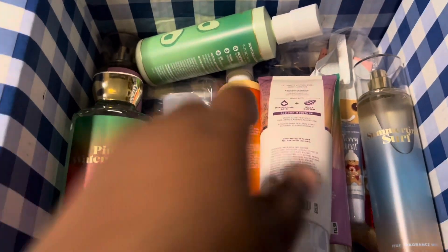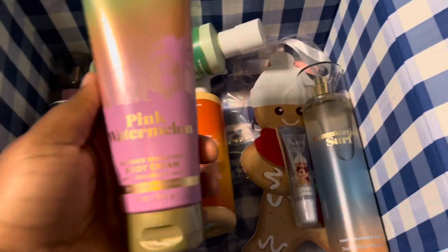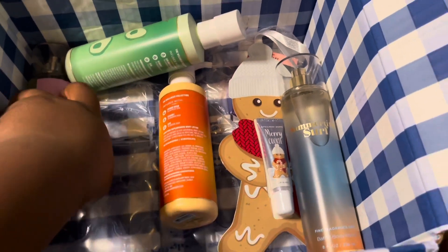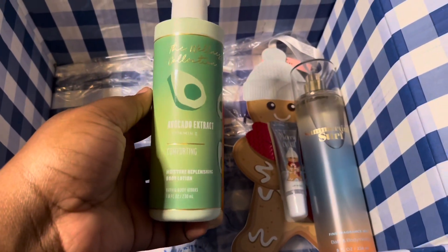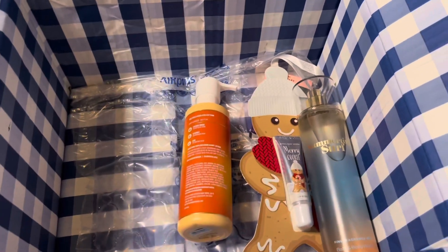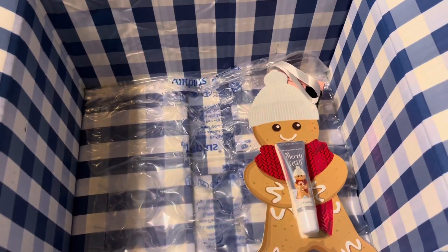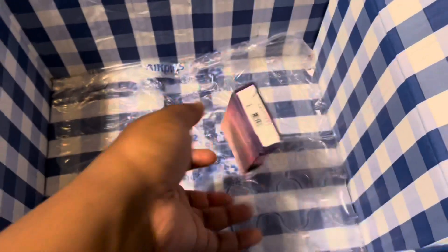I got two Whipped Rose Latte shower gels, a backup of Cozy Sunday Morning body cream, the Pink Watermelon body cream, the Pink Watermelon shower gel, and the Sleigh Rides and Snuggles shower gel. I also got a backup of the Pink Watermelon fine fragrance mist. From the wellness collection, I finally got the Avocado Extract — I've been wanting to try this for so long — and the Coconut Water. I got Summertime Surf, the Merry Cookie lip gloss, and the Awakening Sun rollerball essential oil.